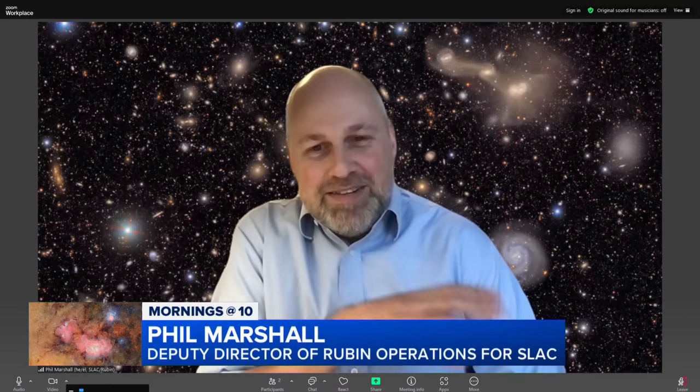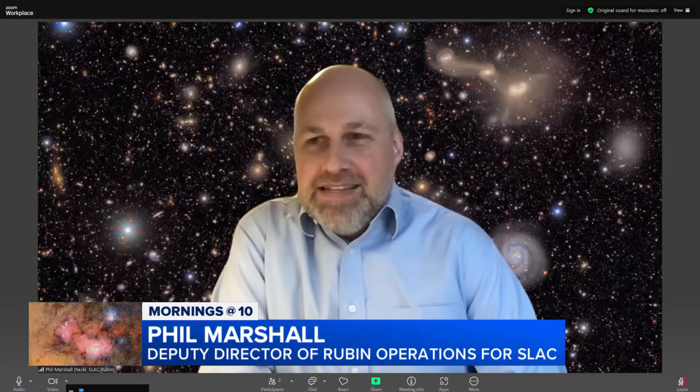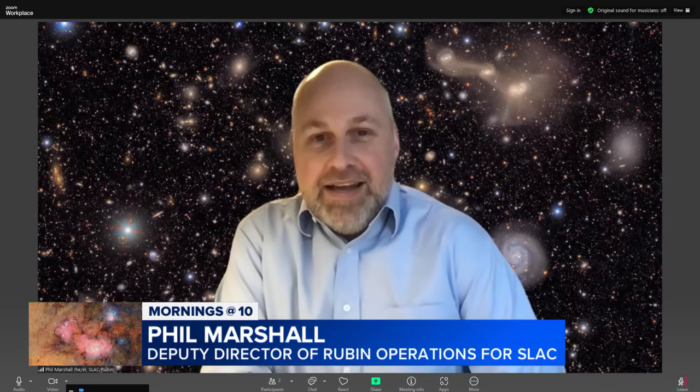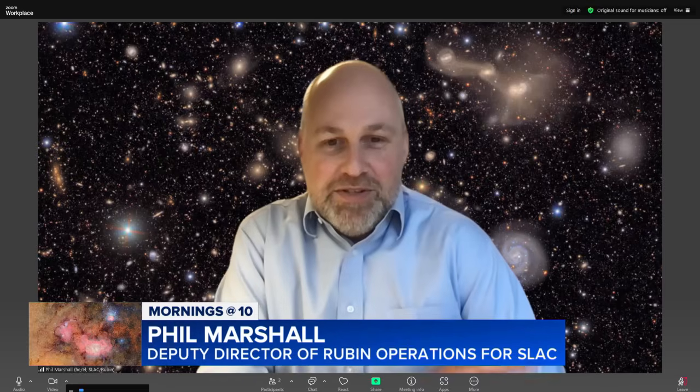Thanks for having me on. The thing that makes this camera different, really, is its size. It's 3,200 megapixels. You know what that means — you can zoom and zoom and zoom and keep looking, see more and more detail. And that's really what the LSST camera gets us.